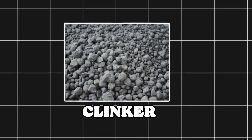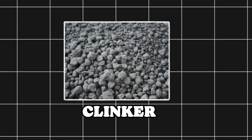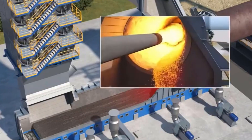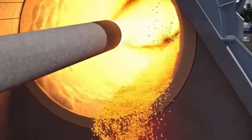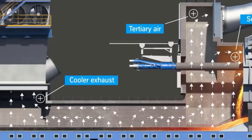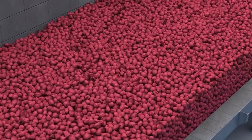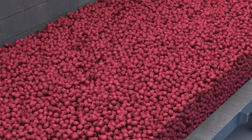The clinker is made of calcium silicates, aluminates, and ferrites. The clinker comes out of the kiln and goes through a cooler where air cools it down. Cooling it is important to keep it good quality and stop unwanted crystals from forming.